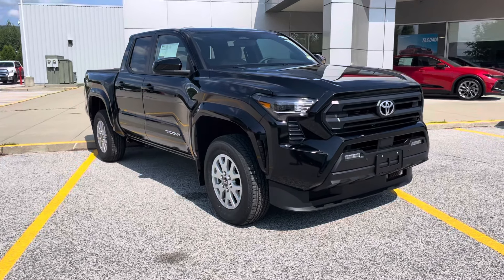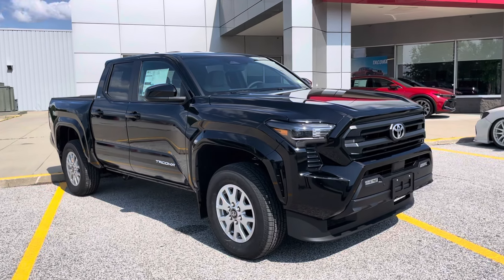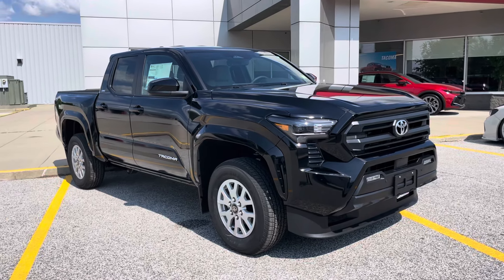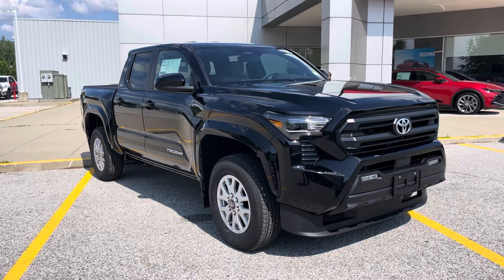Hi, good afternoon, Misty. This is Dylan Spooner with Alderman's Toyota in Rutland, where your satisfaction is our top priority. Today, we're going to be doing a walk-around video on the 2024 Tacoma SR5.